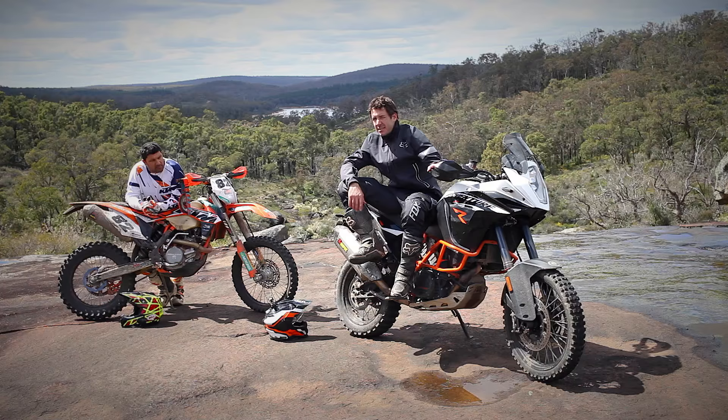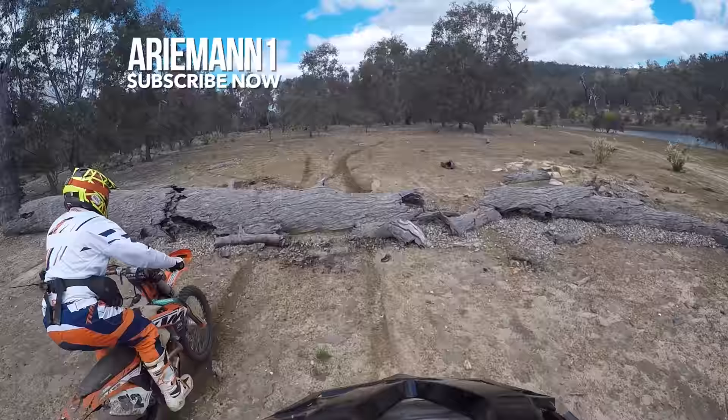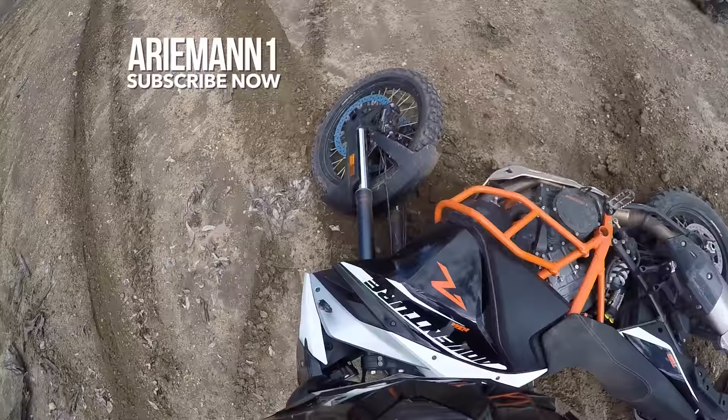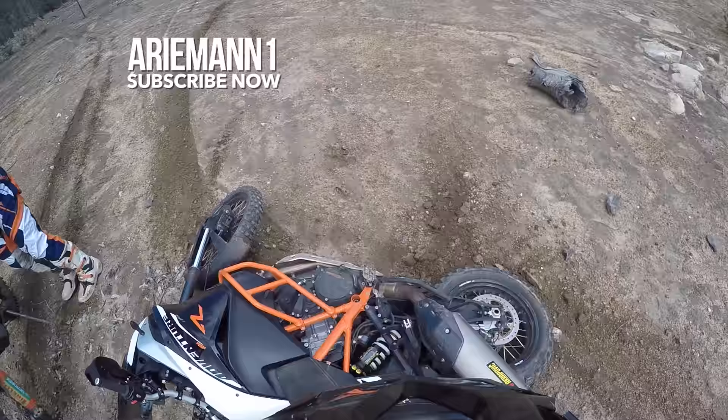That wraps up my last 1190R adventure for 2016. If you like what you see, don't forget to subscribe to my channel and stay tuned for a bigger and better 2017 on the new KTM adventure range — you're gonna love these bikes. And I just got the hell away from it — yeah, the wildebeest is down!